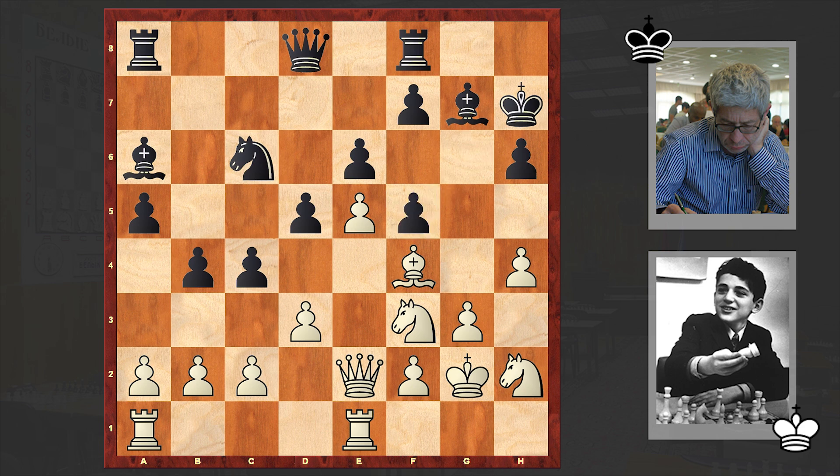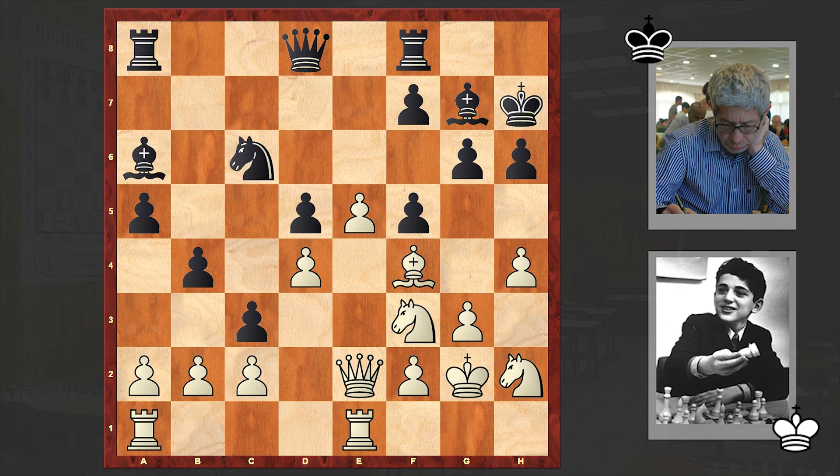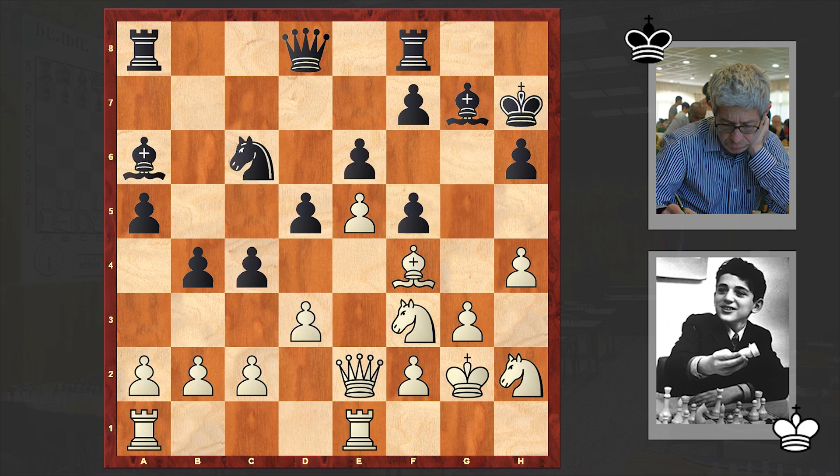Strangely, Black recaptured with the g-pawn. Better is cxf5 — if d4 then c3, if here then cxb2, Rb1 and Black has a very nice position. But in the game we have gxf5, and the problem with this move is that it weakens the kingside too much. There it goes — g4 is on the board.